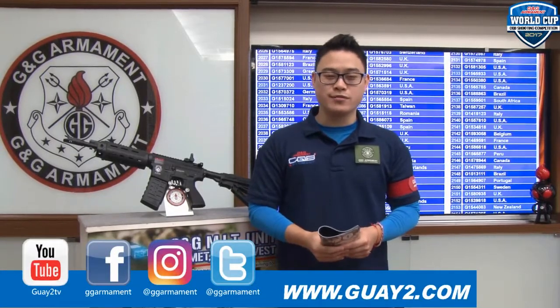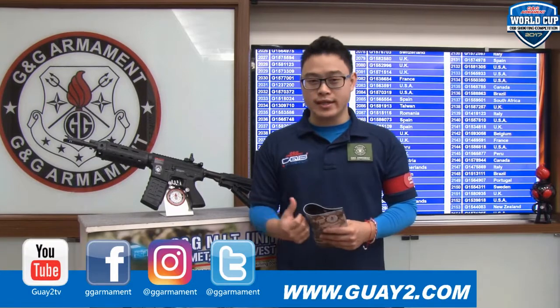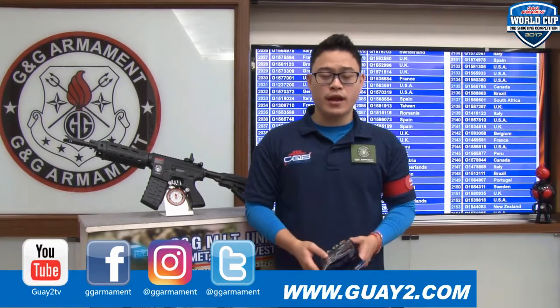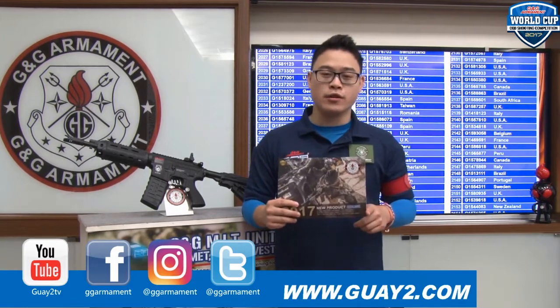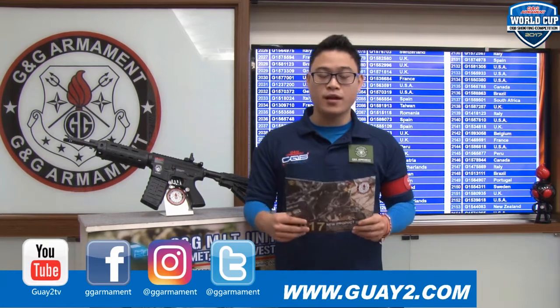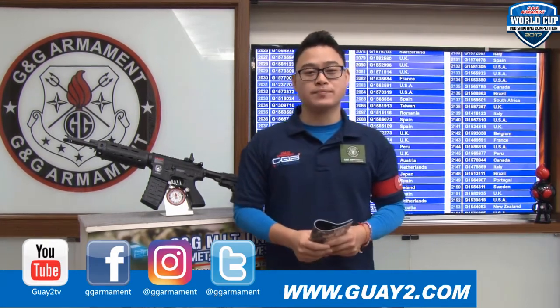Congratulations again to our two winners from the UK and Australia for winning a GR4 G26. Remember to check out our Facebook page for all the G&G news. Our new product catalog is also available at our official website at www.3wquiet2.com in the download section. This was Anthony — I'll see you next time.